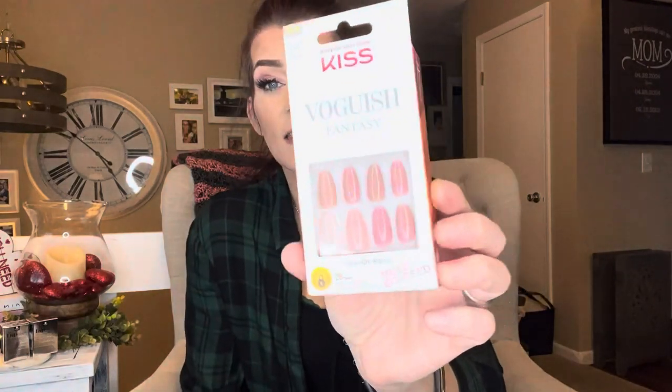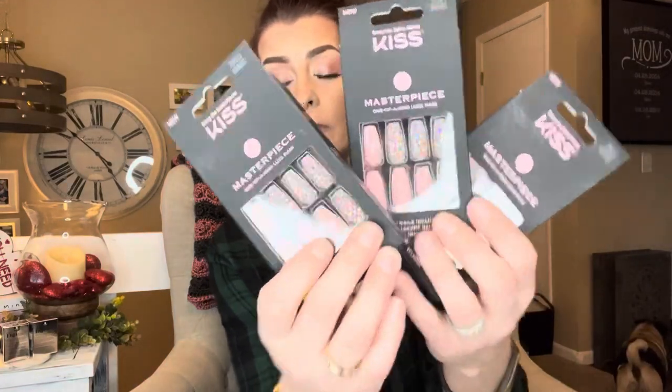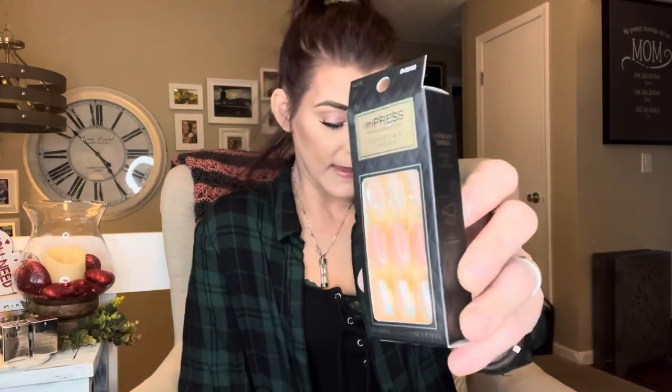Then I also got these KISS Vogue-ish Fantasy ones — these were regular $9.49, but I got them for $2.03. Then my favorite ones out of the bunch are going to be these — I ordered three of these. As you can tell they are absolutely gorgeous, I love these. With these ones I paid $2.35 each, but they are regular $10.99 each. Then I got these Impress Couture ones — these are gorgeous as well. I paid $2.36 and they were regular $10.99.